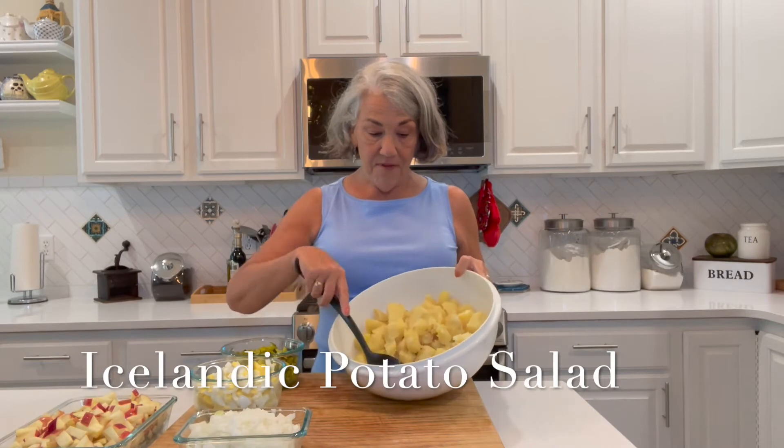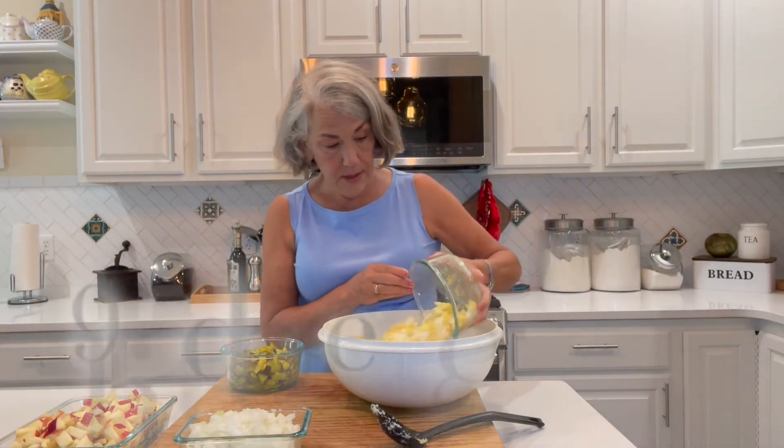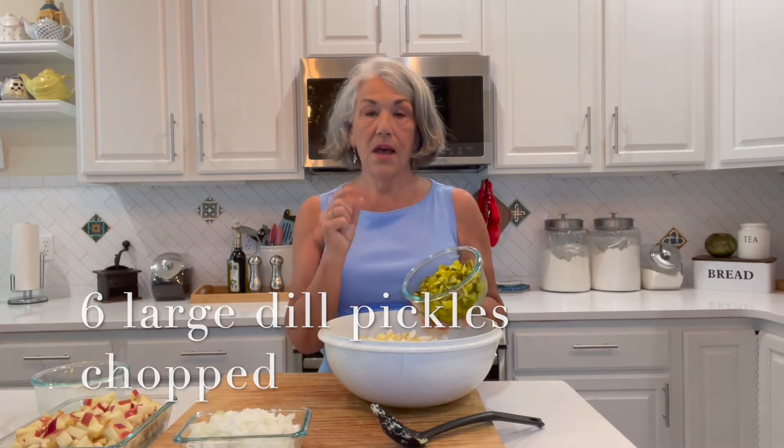We have here five pounds of Yukon Gold potatoes. I cooked them this morning, let them cool, and peeled and chopped them into bite-sized pieces. To that I'm adding nine hard-boiled eggs, chopped. We had two different potato salads in Iceland — one had sweet gherkin pickles and one had dill. I'm using dill today because that's what I had in my fridge. I have six large dill pickles, chopped. If you're using smaller gherkins, I'd suggest nine or ten.